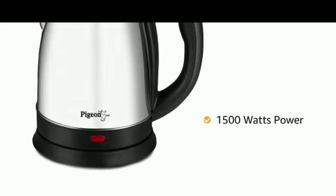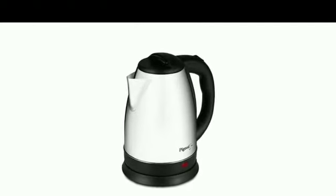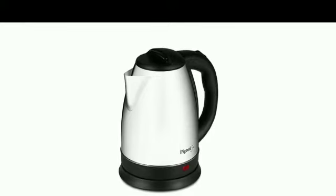With 1500 watts power, the kettle heats up water faster. It can boil up to 1.5 litres of water in 5 to 7 minutes, making it quicker and safer.